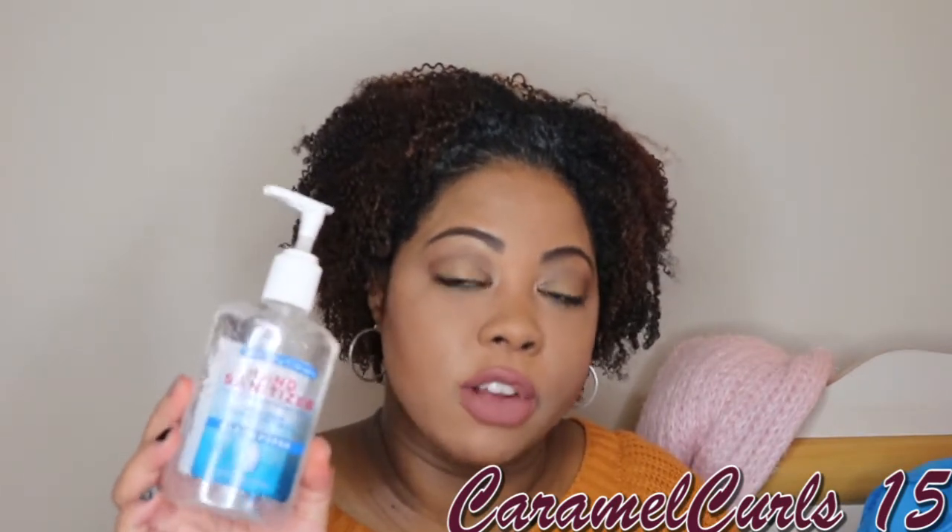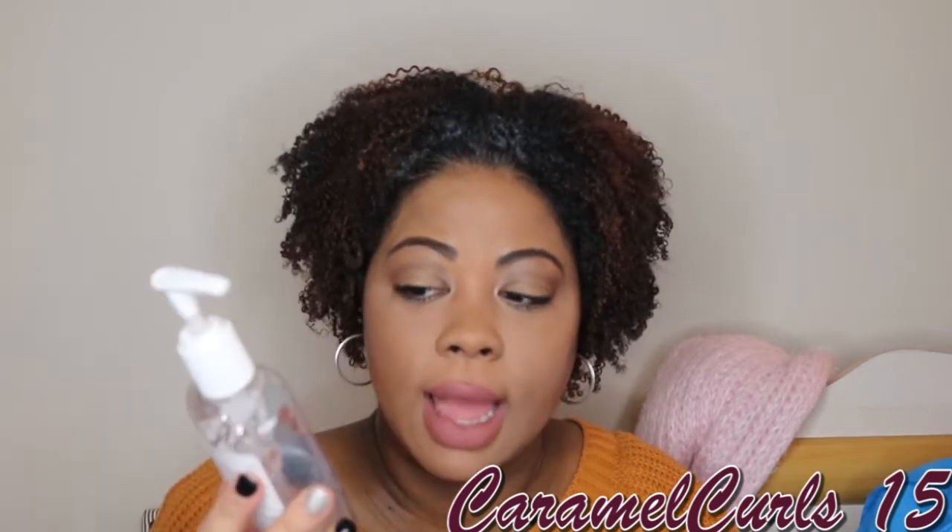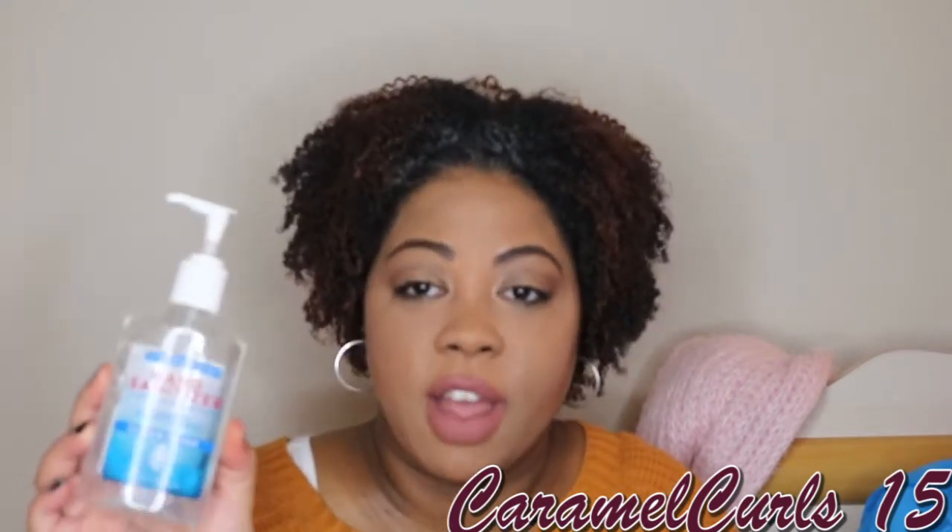Here is some hand sanitizer that I got from the dollar store. I would definitely repurchase this. It did not overly dry out my hands and I use this a lot. I always clean and sanitize my hands before I apply my makeup, whether I just wash them or not. If I touch something and I touch my face, I make sure I have this.